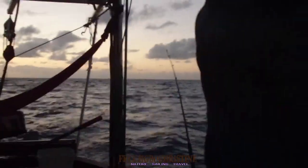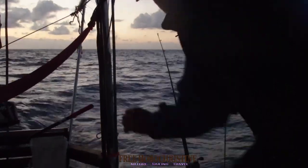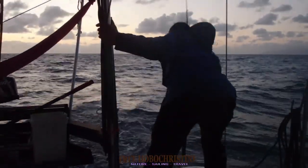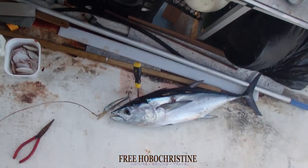Put the rod in five minutes ago as the sun set — and we've got our fish on! It's a good tuna.